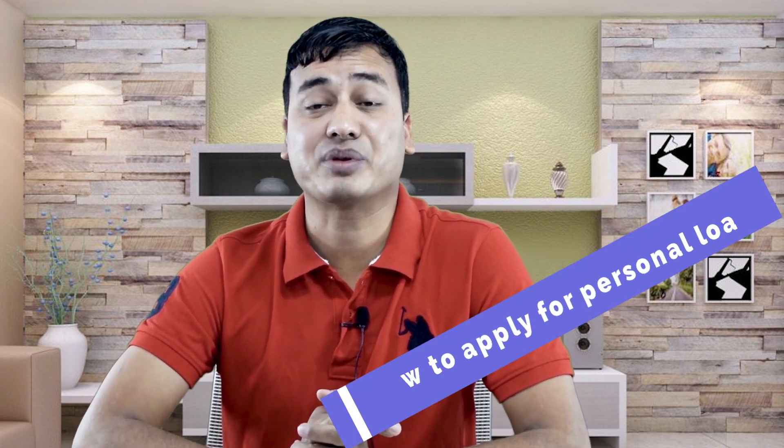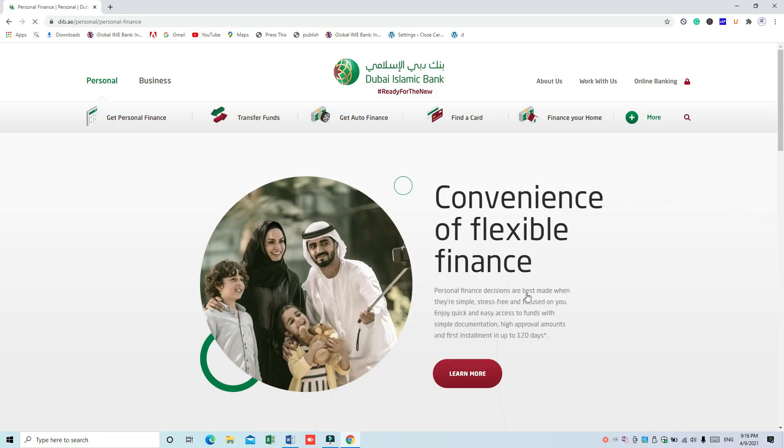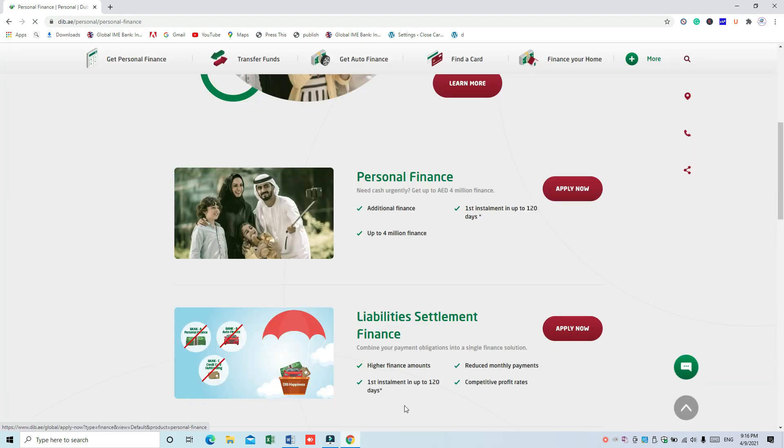These are the documents required to apply for or to process personal finance with Dubai Islamic Bank. Now let's talk about how to apply for personal loans with Dubai Islamic Bank. You can apply online. The first step is to visit the Dubai Islamic Bank website where there is a calculator — you can calculate your eligibility for the loan. Then choose the product you want to apply for and click on the apply button.